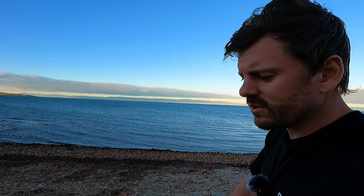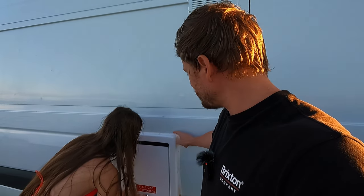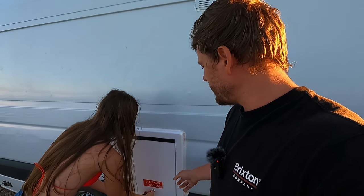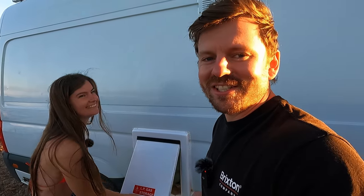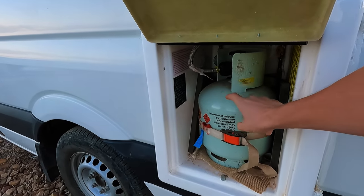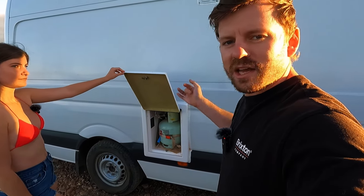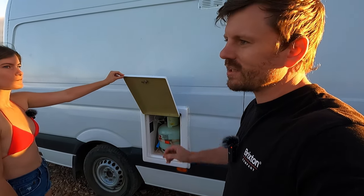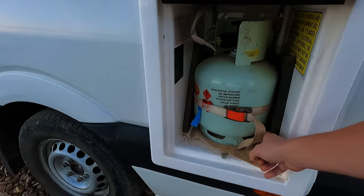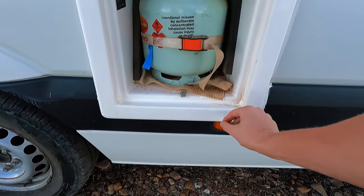In Australia, you're not allowed to fit your own gas system, so that's the only thing we didn't do as part of the build ourselves — all the pipes and gas fittings we're not allowed to do. The reason for this fiberglass external box is that gas canisters slowly leak a little bit, so they have to be on the outside of the vehicle so the gas isn't leaking into the living area. There's a little pipe here that exits underneath the van so the gas falls away beneath the vehicle.